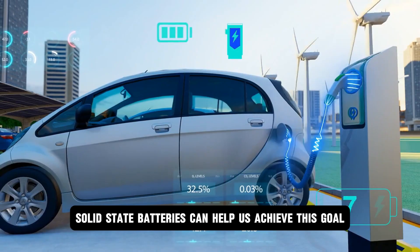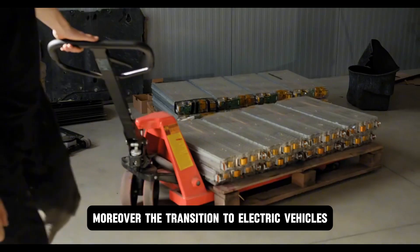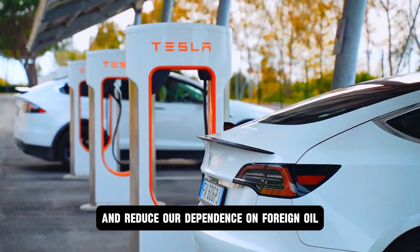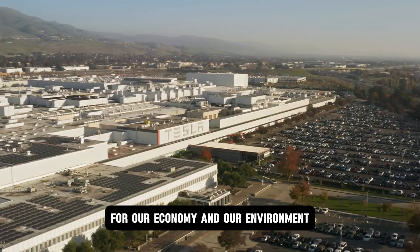Solid-state batteries can help us achieve this goal. The transition to electric vehicles powered by solid-state batteries can create new jobs, boost economic growth, and reduce our dependence on foreign oil. It's a win-win situation for our economy and our environment.